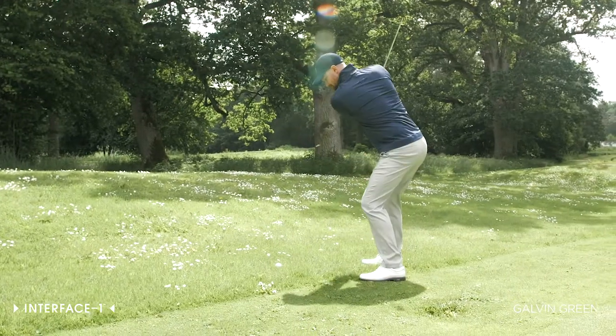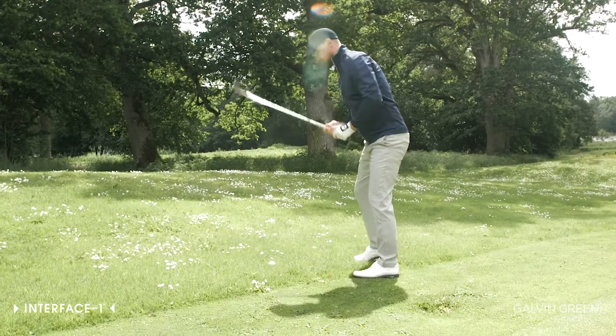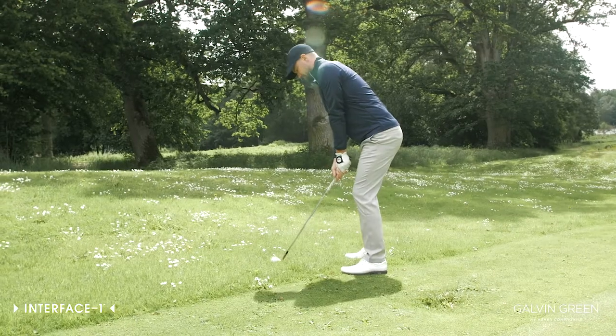I wear Interface every day, both on and off course. It's by far the most versatile product in our collection and it's my personal favorite.